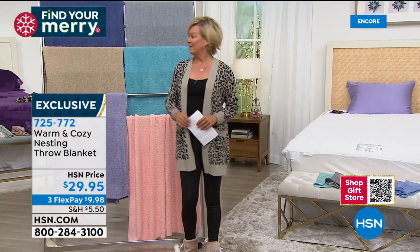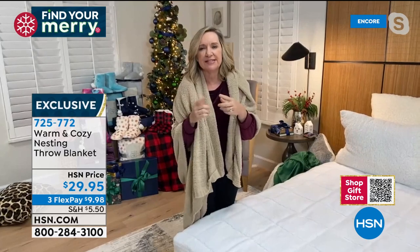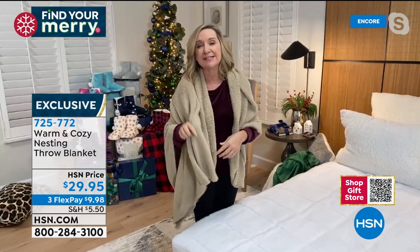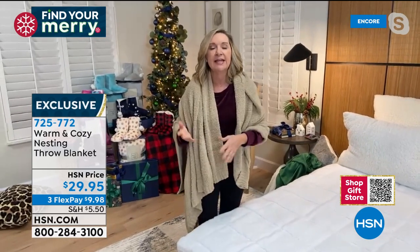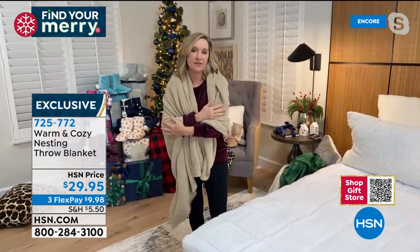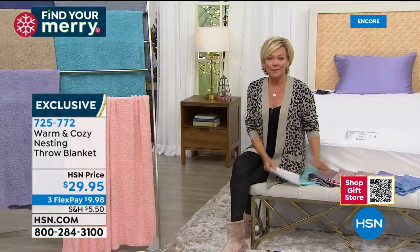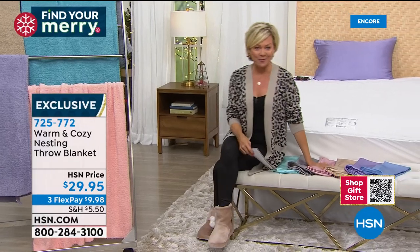725-772 is the item number for the nesting throws. Just a quick mention - silk pillowcases. 100% silk. What a gift this would be - maybe for a husband and wife or a bride and groom. Your choice of soft spa aqua or this steel gray. 100% silk pillowcases on sale.